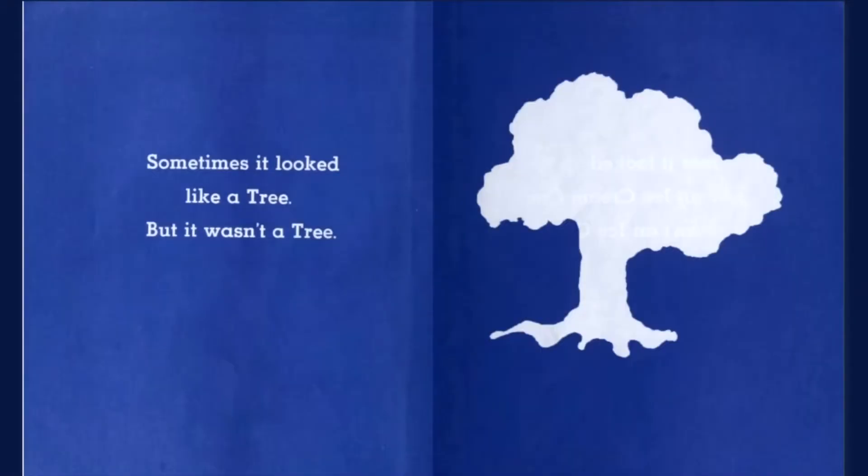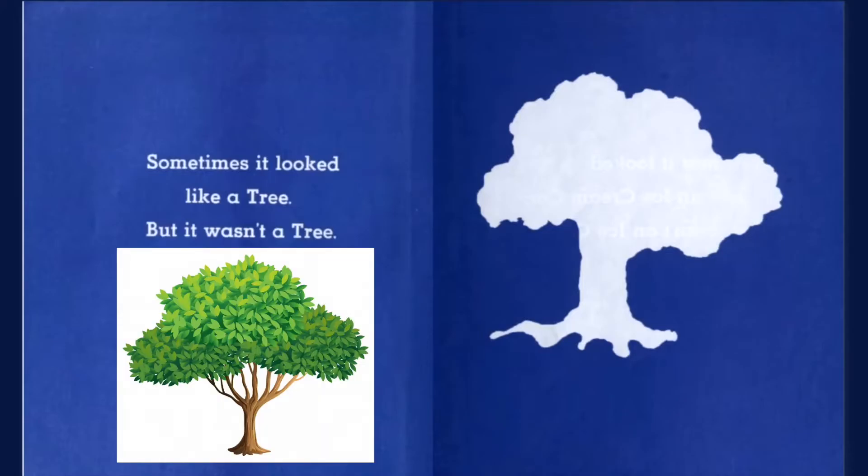Sometimes it looked like a tree, but it wasn't a tree. Trees are so beautiful, and they help us clean the air. Go green, everybody.